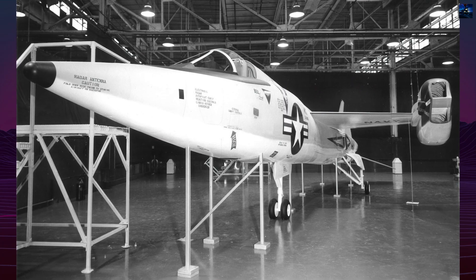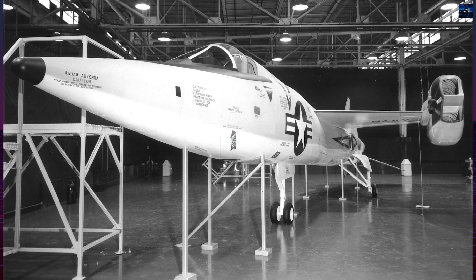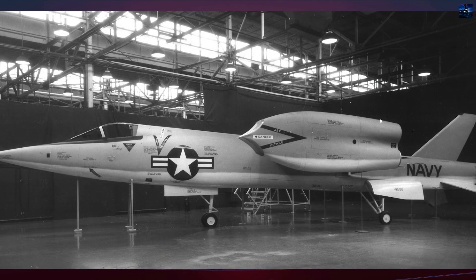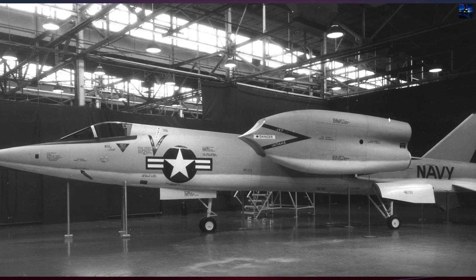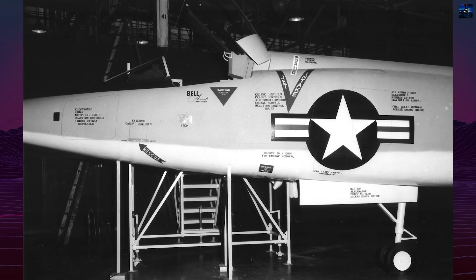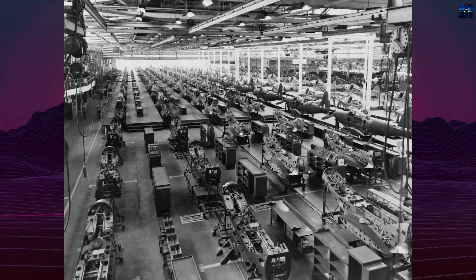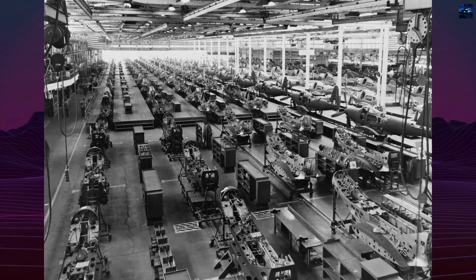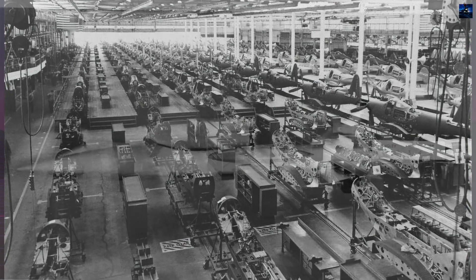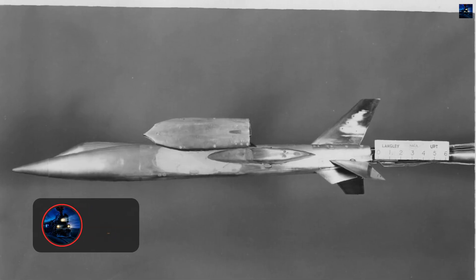The Bell D-188A was one of the most radical fighter aircraft concepts of the Cold War era, and remains a striking example of how far American aerospace engineers were willing to push vertical takeoff and landing technology in the 1950s. The origins of the project date back to 1955, when both the United States Air Force and the United States Navy expressed interest in a supersonic, all-weather vertical takeoff and landing and short takeoff and vertical landing fighter-bomber and air defense interceptor.